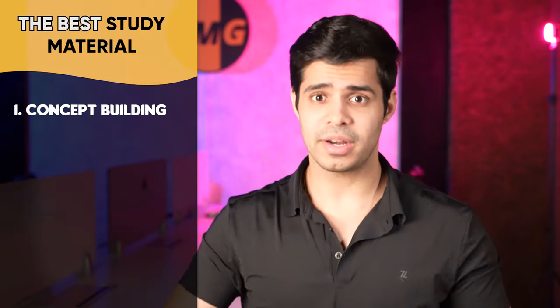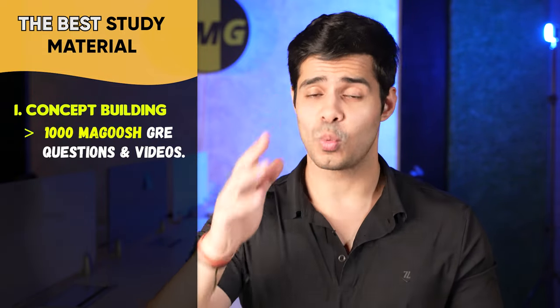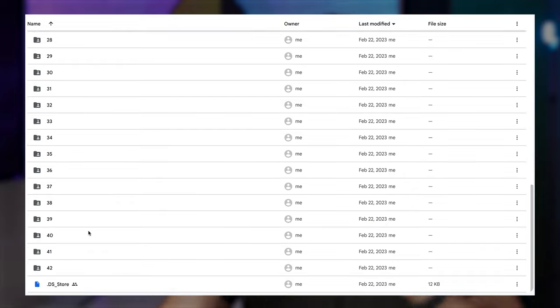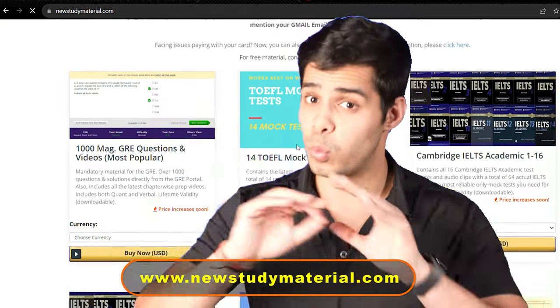There are two kinds of material I always recommend. The first is concept building, required if your background was different or you've forgotten the material. I highly recommend against using ETS material for concept building because they make it seem like the test is nothing, but when you go on test day the questions are of another level. For concept building, go to Magoosh — there are 1,000 questions along with videos. This video is not sponsored by them, but Magoosh videos will really help you get those concepts back. You can go to newstudymaterial.com to get this material for way cheaper than it actually is.